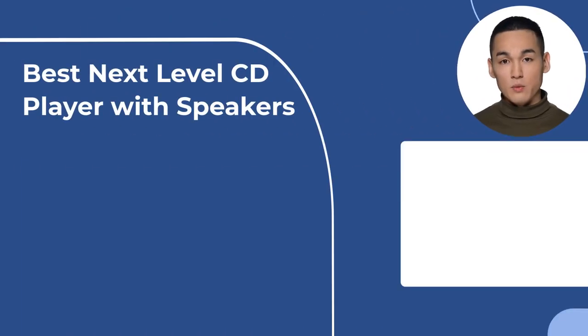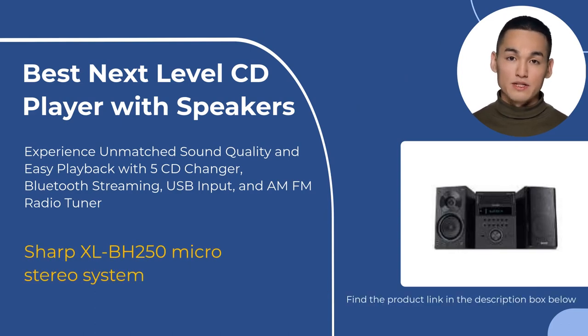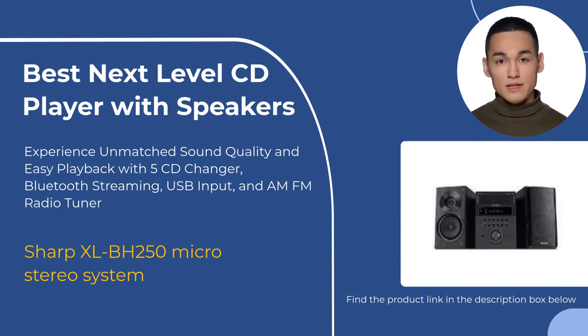The Sharp XLBA250 micro stereo system is next-level audio engineering with direct sound, smooth and detailed stereo imaging, and 50 watts of clean power. It features a 5-disc CD changer, Bluetooth streaming, USB and analog audio inputs, and an AM-FM stereo radio tuner. The setup is easy to use even with extended functions and programmability. This beautiful stereo has a premium appearance and hi-fi sound at great value.